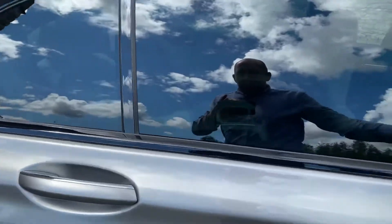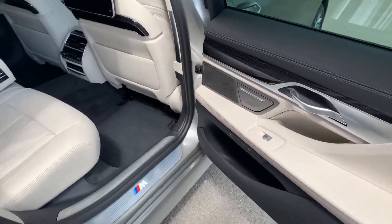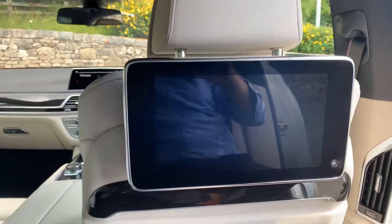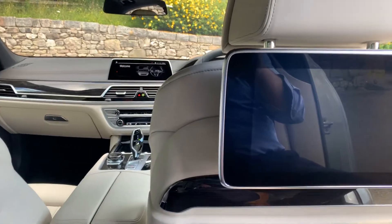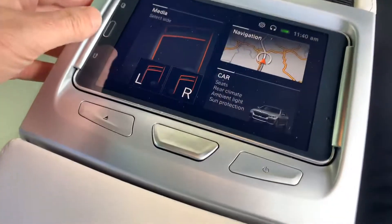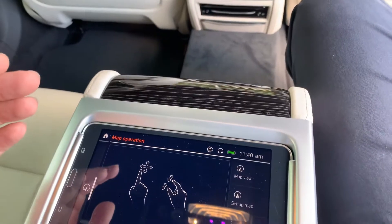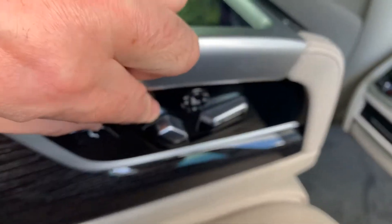As mentioned, it's a long wheelbase, so you get massive doors at the back and loads of legroom as you can see. This car is also fitted with twin screens in the back, so you can lay back and watch television. There's a tablet in here as well, so you can select what you want to do and what you want to watch.